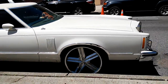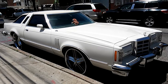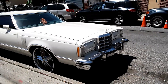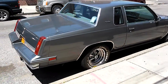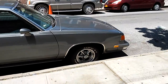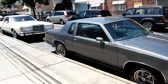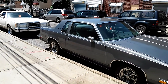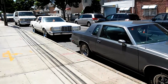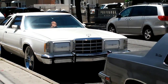Here we got this beautiful Ford T-Bird, and right here we have this beautiful Oldsmobile Cutlass Supreme. Those two common cars, man — this catches my eye.